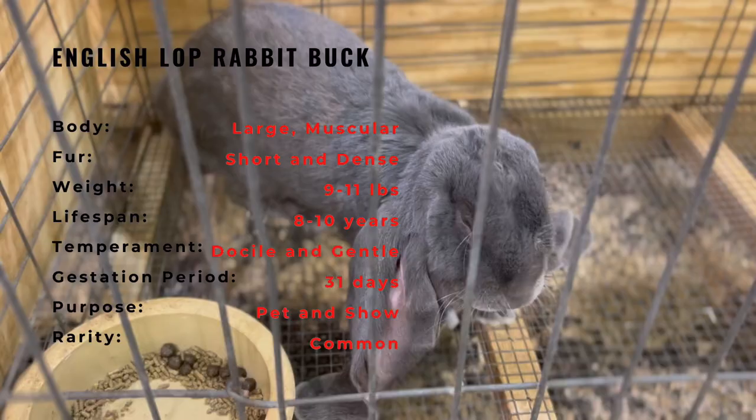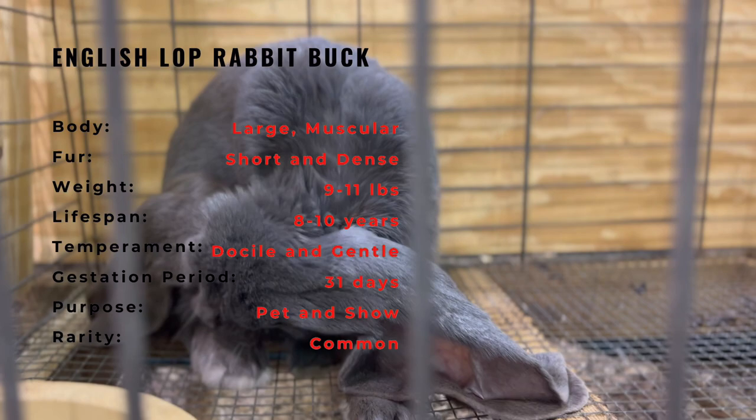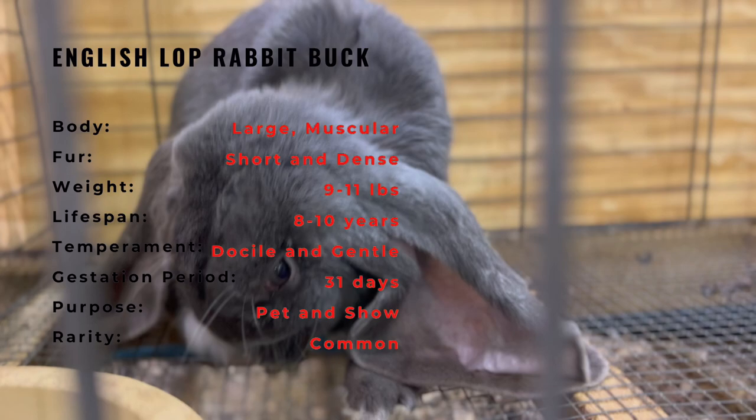As a larger breed, they require a spacious living area with plenty of room to move around and a diet that is high in fiber and low in fat. They also need regular grooming to keep their long ears and coat in good condition. When raising an English Lop Rabbit, it is important to provide them with plenty of socialization and affection, as they thrive on human interaction.